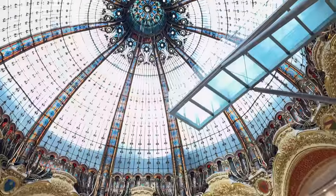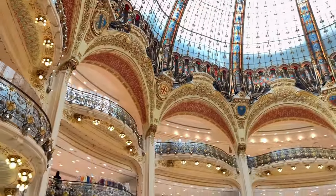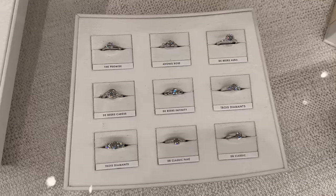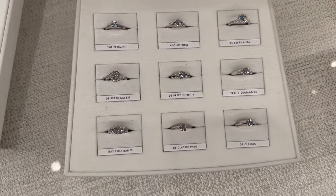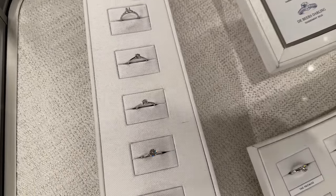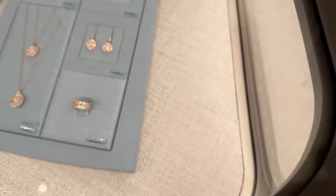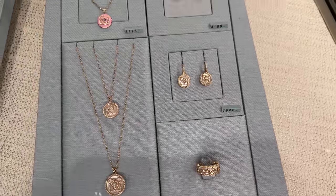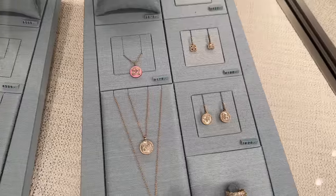There we go, you can kind of see it — so, so pretty in here. I want to show you guys some of the jewelry. These are so beautiful — this is De Beers, and I know you guys love the eye candy so I thought I would show you everything. I've got these gorgeous rings over here, earrings — these are all in rose gold, yeah, this side is rose gold.